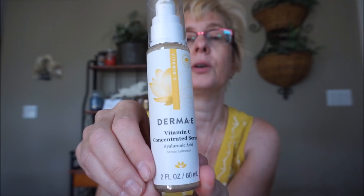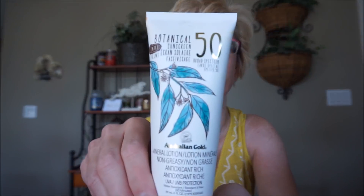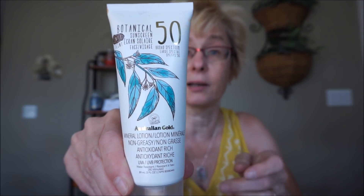So I've already washed my face. I did put on my Derma E Vitamin C Concentrated Serum with hyaluronic acid. Normally if I don't put any sunscreen on, I'll put moisturizer on top of that. But today I'm going to use the Australian Gold Mineral Lotion, SPF 50.